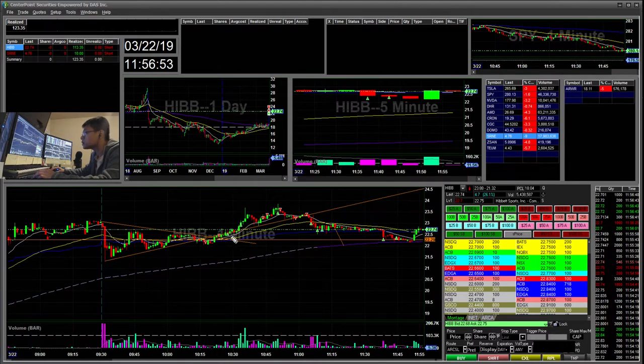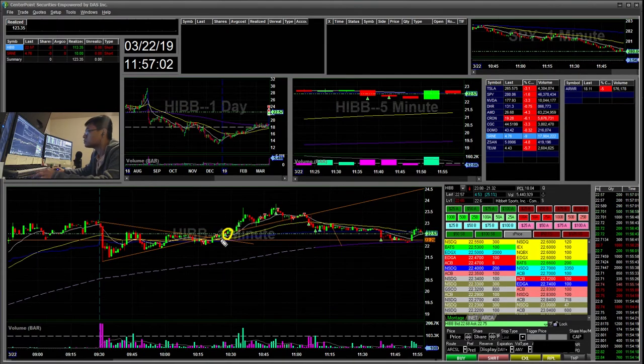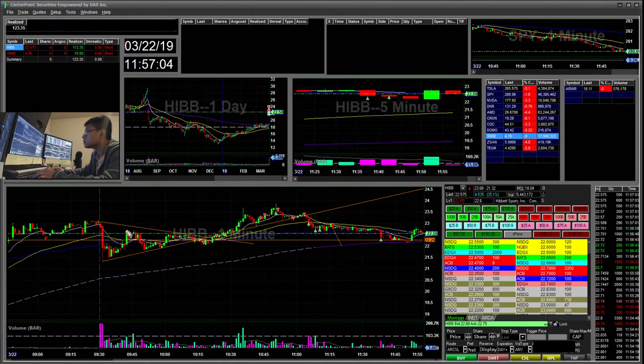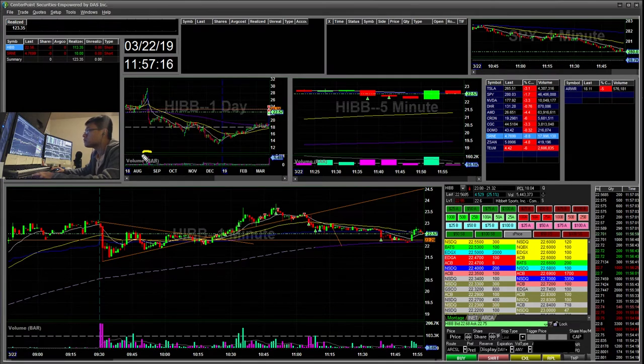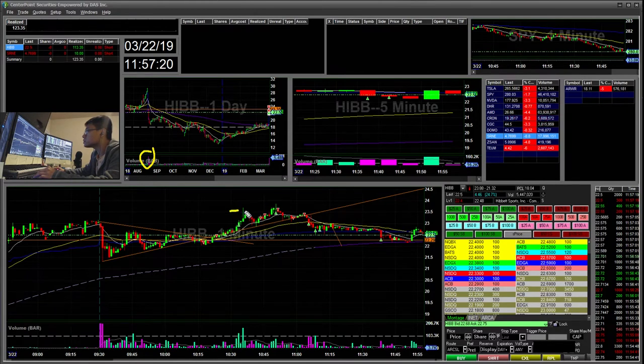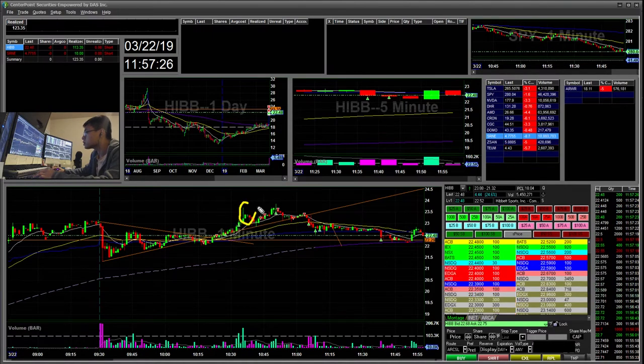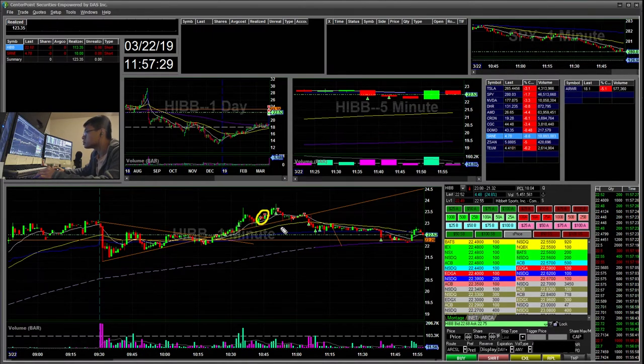That's one of the mistakes I need to learn — not to fight the trend if it's going against you. I ended up sizing down to my original position and my stop was above this rake here, so I stopped out there. On the daily there's a high volume gap down at the 23.50 area, which is why you see this little wick here. When I saw that wick, I saw weakness and started a short position there.